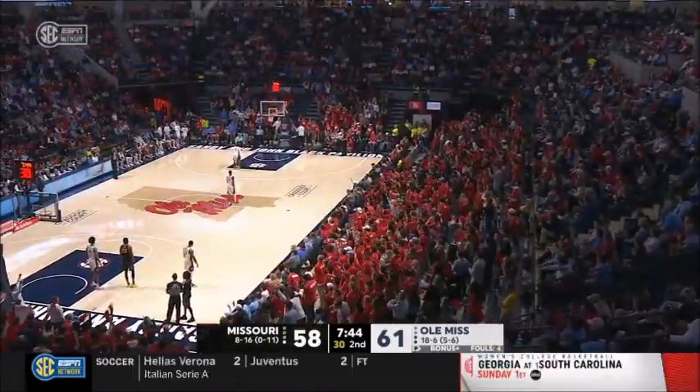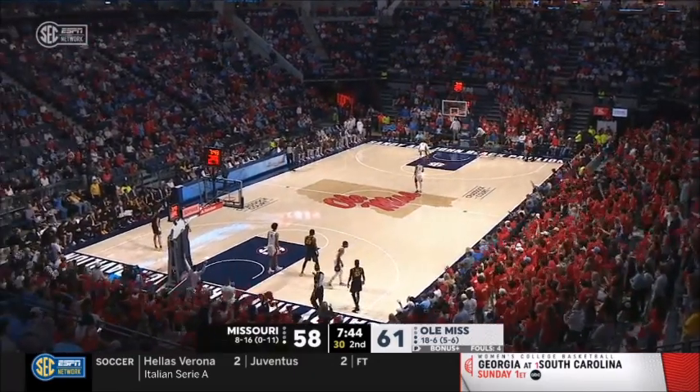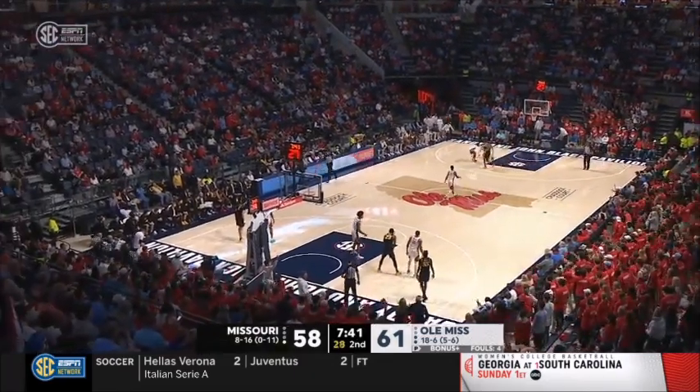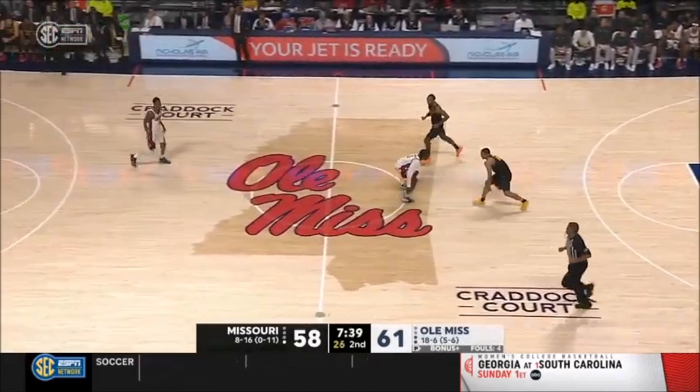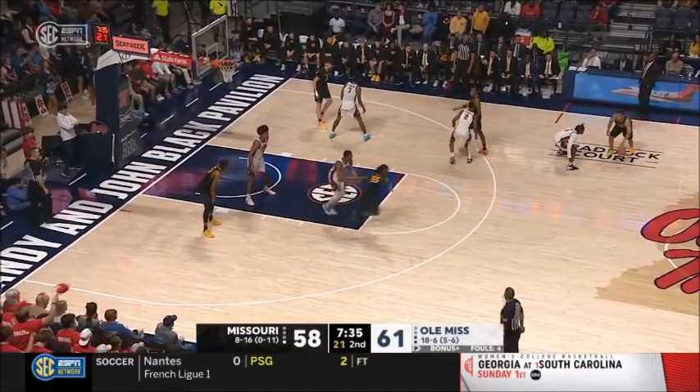You can feel it in your chest — Ole Miss. Ole Miss had a school record crowd against Mississippi State: over 10,600 in a building where the capacity is 9,500.